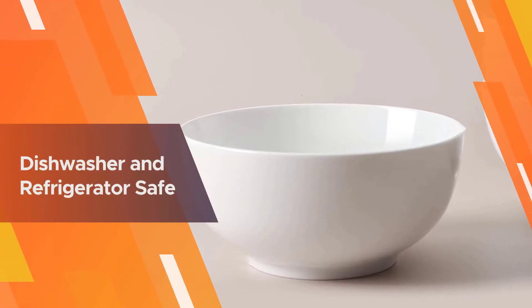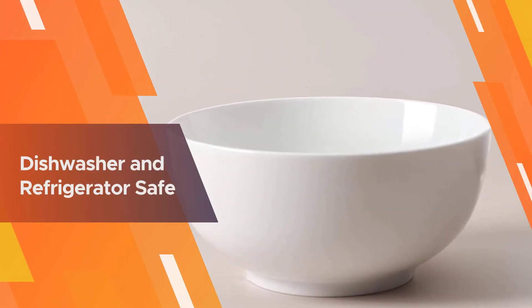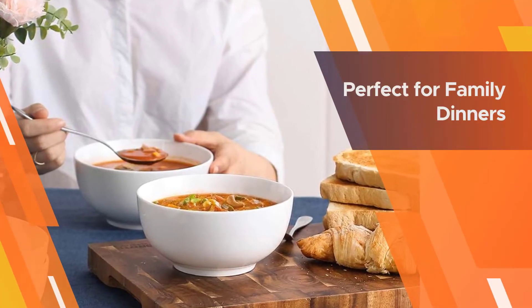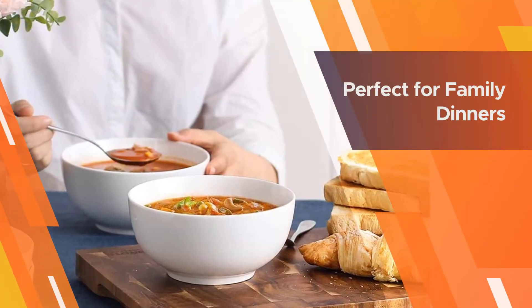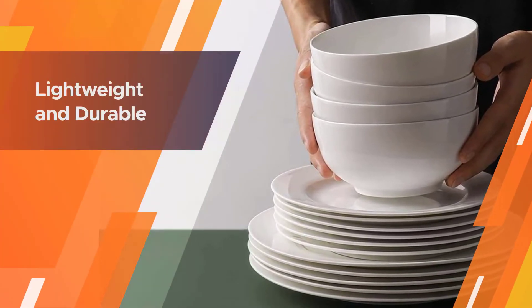This set of four ceramic bowls is made of ceramic and does not use harmful materials like plastic and lead. One of the highlights of this soup bowl set is the anti-scratch glazed interior. Apart from being durable, these bowls can be used in a dishwasher, microwave, and oven.